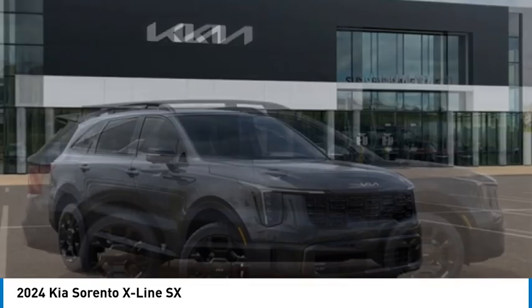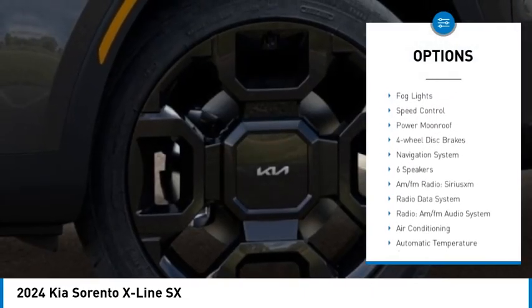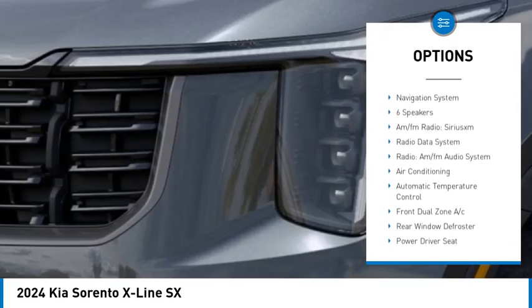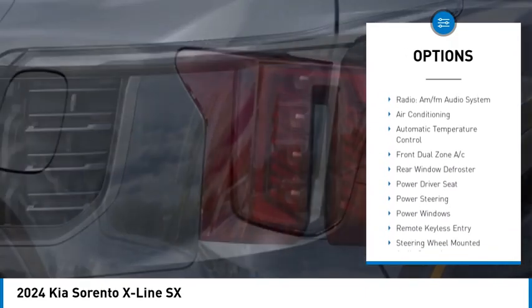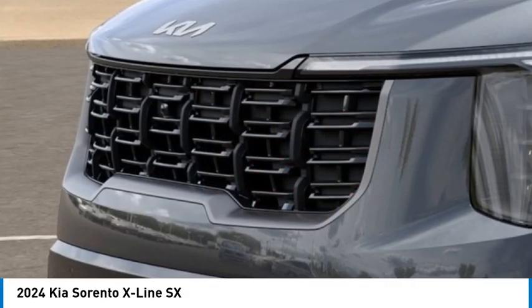Here are some of this vehicle's great options: rain-sensing wipers, alloy wheels, rear spoiler, power lift gate, brake assist, remote keyless entry, baud lights, speed control, power moonroof, four-wheel disc brakes.